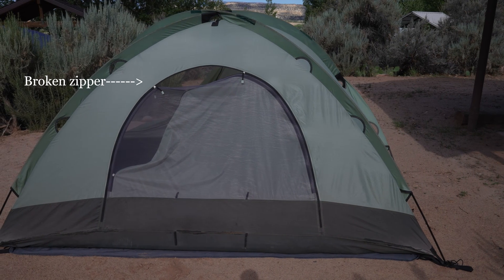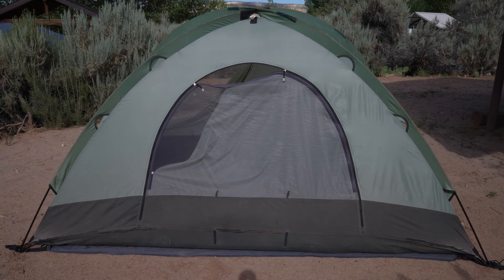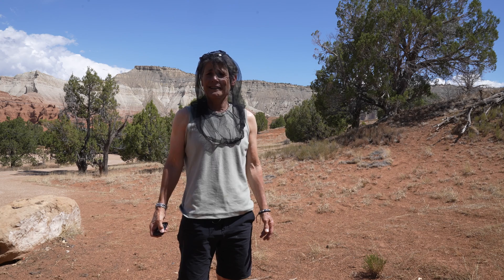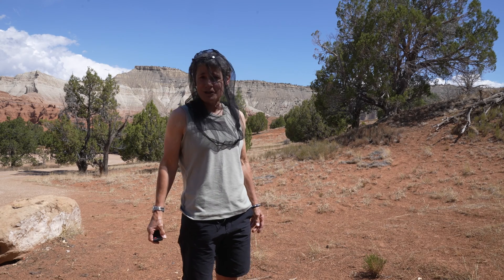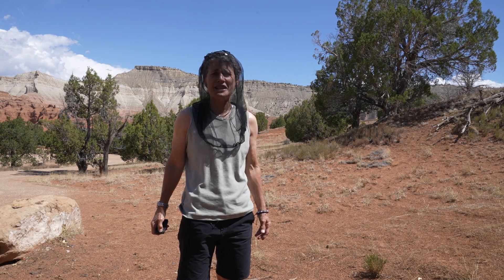Two years ago we went to Dark Canyon and I said it was the end for my 25-year-old tent, but I kept it anyway. We brought it here to Utah and the zippers are all broken. So we have to go to the store in Cannonville. It looks like there's been quite a bit of development since we were last here, so maybe they'll have a tent — looks like it's mostly houses though, but we'll see.